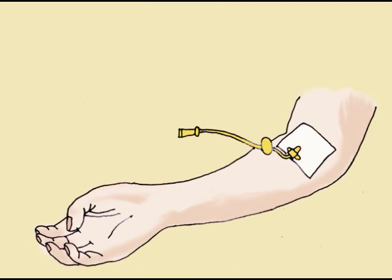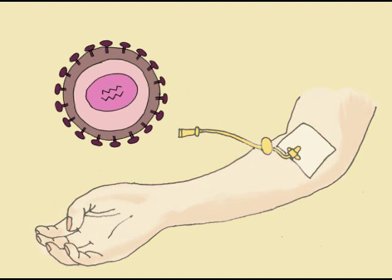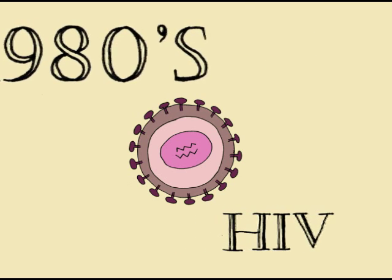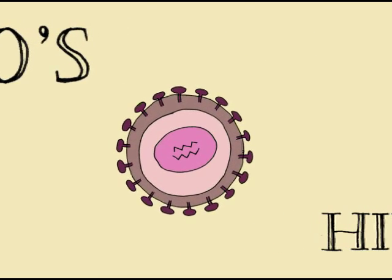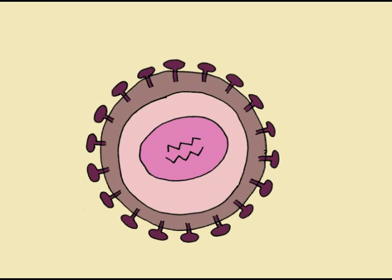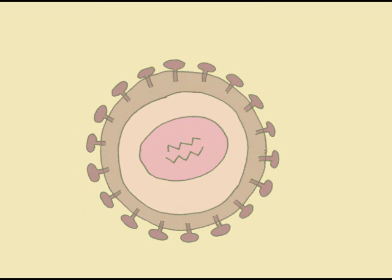Hemophiliacs receiving replacement therapy could get a virus from the blood they receive. In the 80's, many hemophiliacs became infected with HIV because blood was not screened for HIV. Today, the risk of receiving a blood-borne disease from replacement therapy is low due to the fact that blood is screened for diseases before it is given to someone.